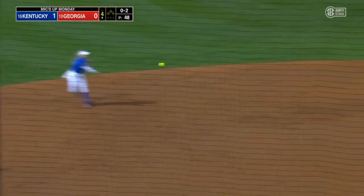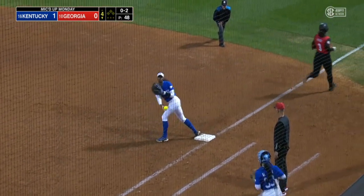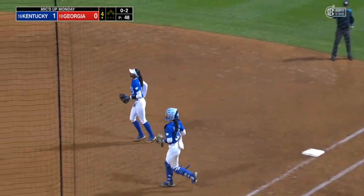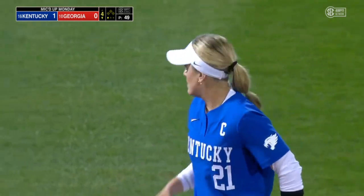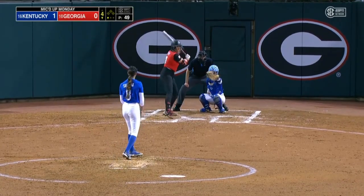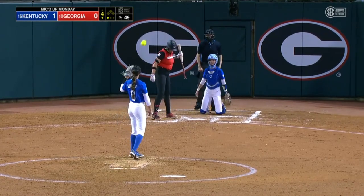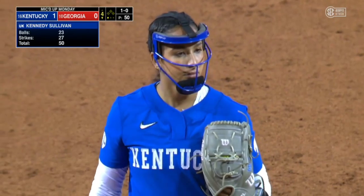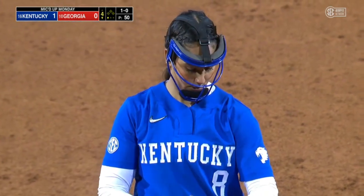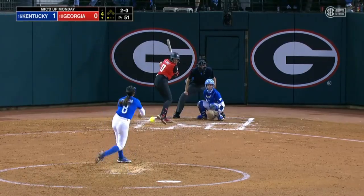Ground ball to Koppel, on to first — Fields is retired, one away. Jaden had that walk-off RBI — another lesson that softball tops football. Number one in the SEC in home runs. Ground ball, hard hit to Tobias — two down.